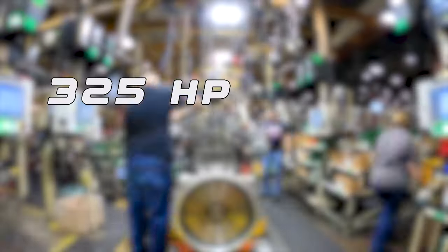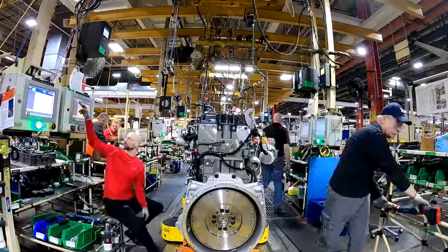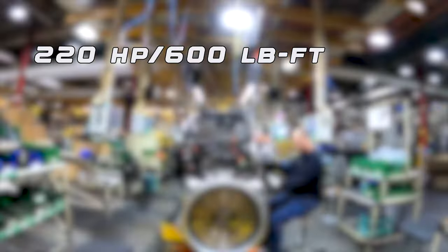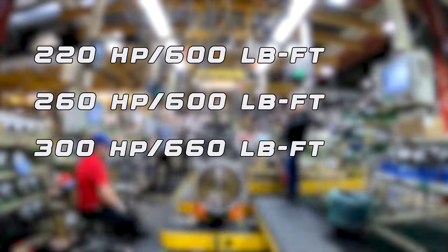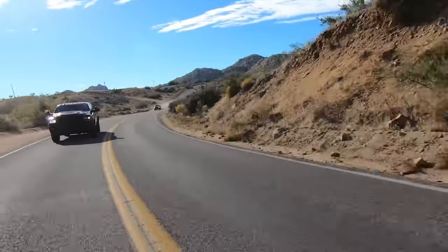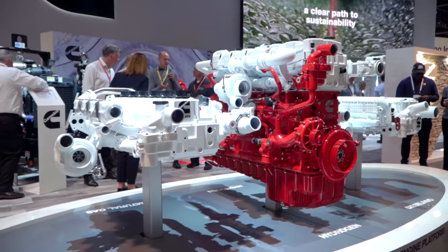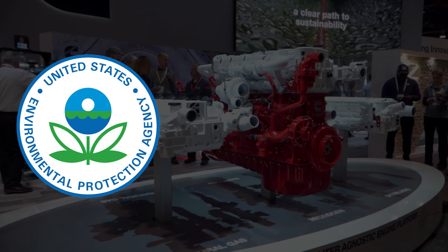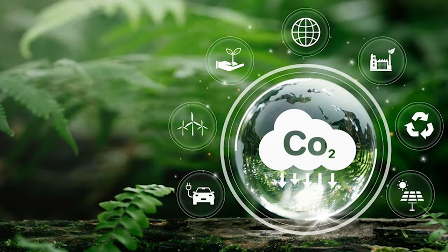Engineers are tasked with tuning the drivetrain to peak at 325 horsepower and 660 pound-feet of torque. Cummins has also revealed plans to offer several other configurations: 220 horsepower and 600 pound-feet will be the entry-level setup, while mid-range options can produce between 260 and 300 horsepower and from 600 to 660 pound-feet. Meeting stringent EPA 2024, CARB 2024, and low-NOx regulations, the 6.7-liter petrol engine will comply with the latest environmental standards.